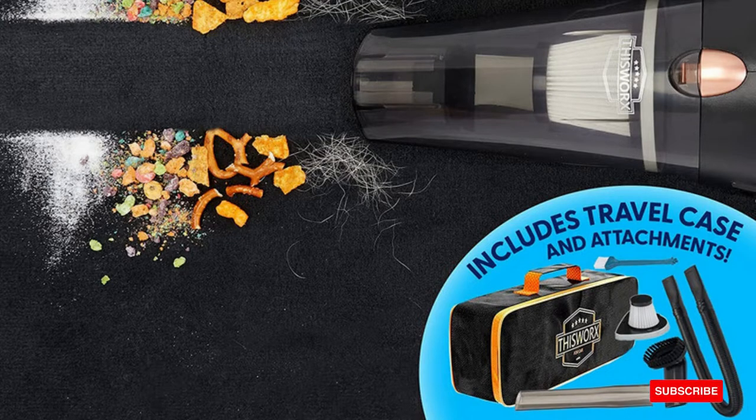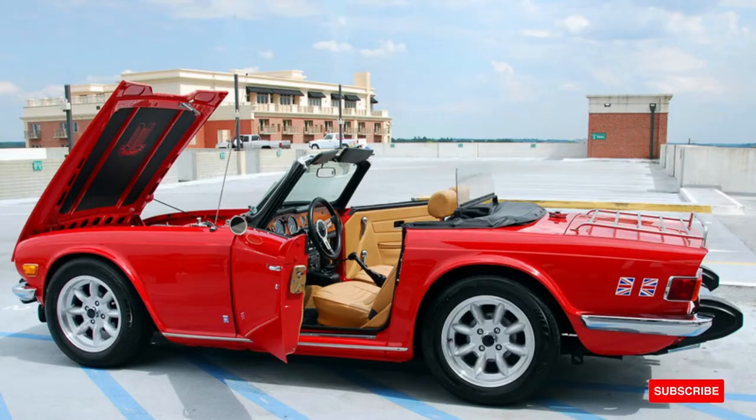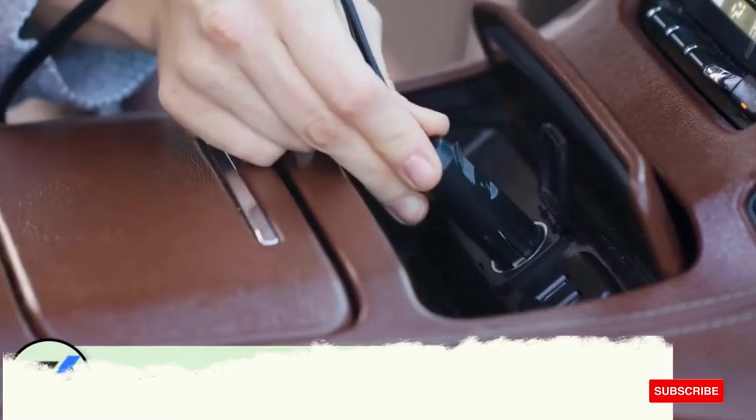This Works Car Vacuum Cleaner is a must-have car accessory. It is a small 12-volt high-power handheld portable car vacuum with attachments, featuring a 16-foot cord and bag, and includes detailing kit essentials for travel. Easy to use for quick cleanups.